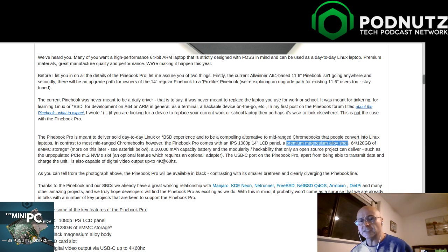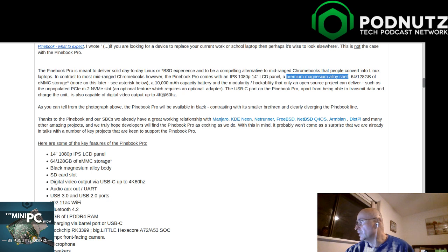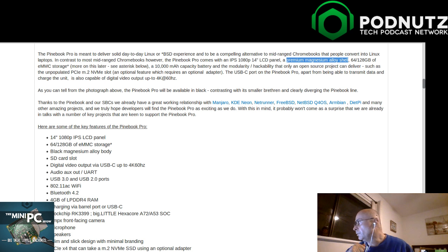10,000 milliamp battery capacity - same as the old one, which was good for a long time. On modularity and hackability, it has an unpopulated PCIe NVMe or M.2 NVMe slot as an optional feature requiring an additional adapter. The USB-C port can transmit data, charge the unit, and output digital video at 4K at 60Hz. They're really hitting all the marks - I'm pretty excited about this.